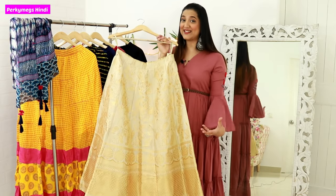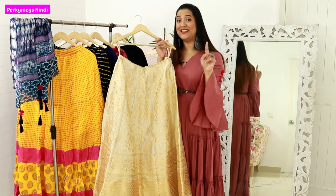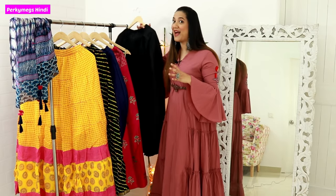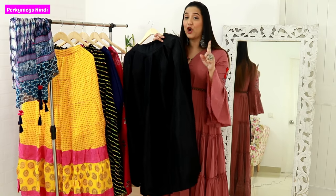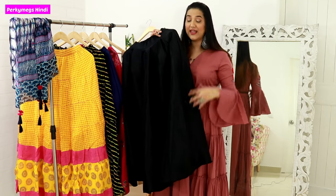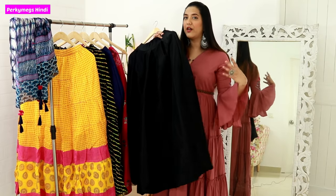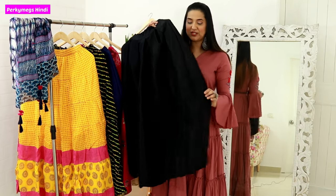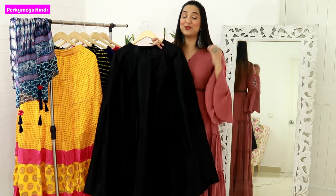You can also wear this skirt with long dupattas — that looks very good too. Now the last and most used skirt in my wardrobe is this black skirt. It is a poly-silk material and I got this skirt from Sarojini at a shop called Big C. The material looks like silk and drapes very well. It is poly-silk and costs around 1500 to 1600 rupees.